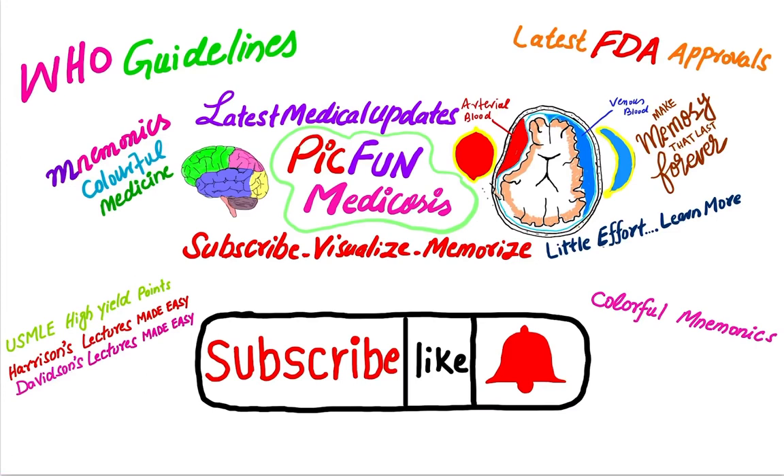Press the bell icon to get the latest medical updates, latest WHO guidelines, latest FDA approvals, latest US family medicine high yield points, and latest medical Davidson and Harrison lectures. Please subscribe, visualize, and memorize.